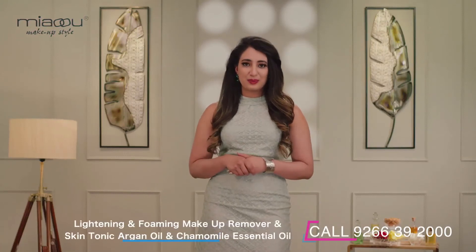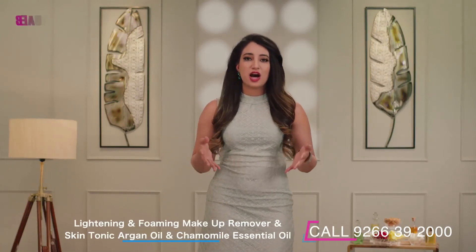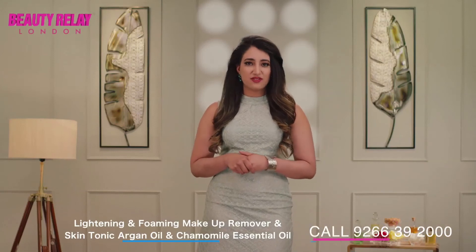It features fast-acting dissolving agents that easily break down stubborn eye makeup. It also hydrates and purifies your skin, providing deep hydration and improving skin texture and feel.